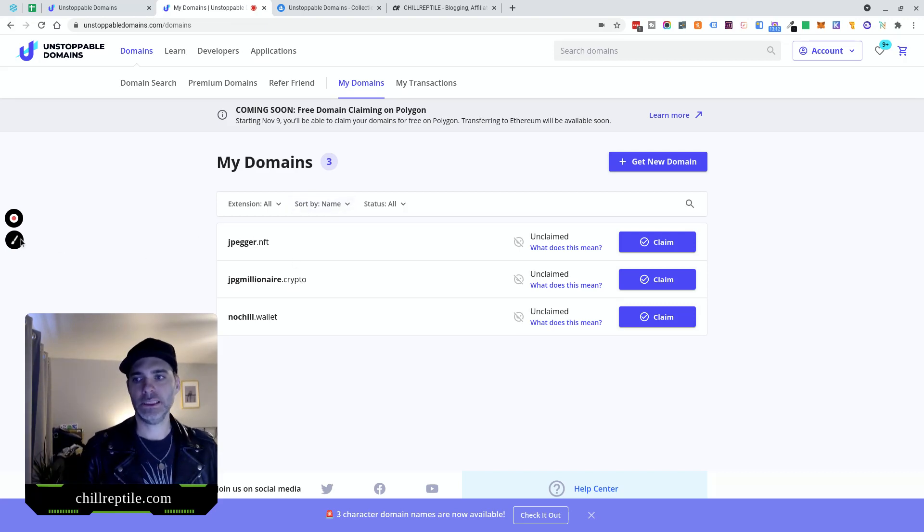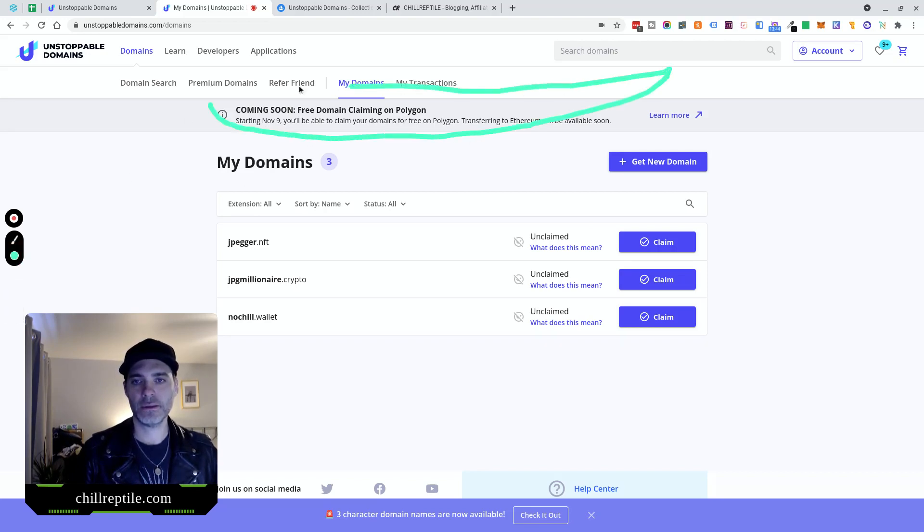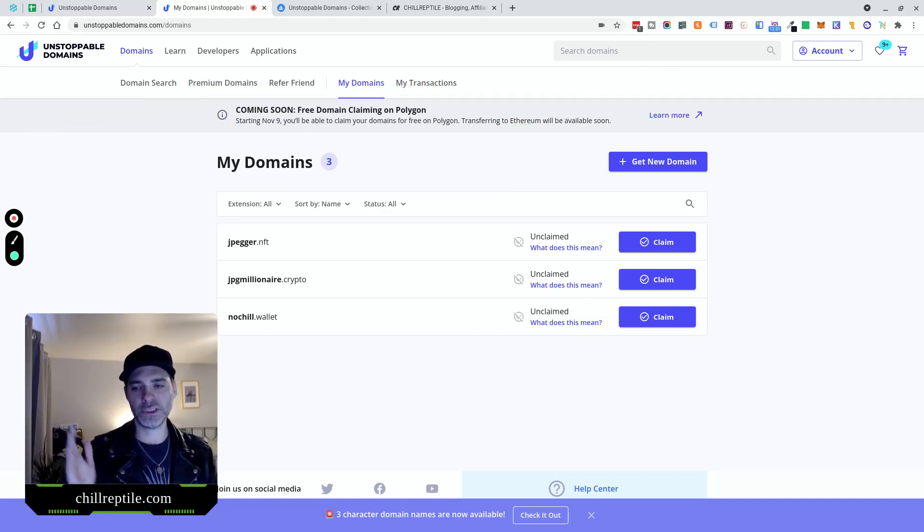I've paused and I'm back. I now have jpegmillionaire.crypto in my unclaimed section. What I can do now is claim this, which starts the process to pay the gas fee — there's no additional fee, you're just paying gas to connect it to your ETH wallet. But remember, starting November 9th, you'll be able to claim your domains for free on Polygon. The Polygon network is way, way cheaper than the Ethereum network. So I'd suggest: go buy it, then wait until Polygon is implemented and claim it. It'll be claimed on your Polygon wallet, not your ETH wallet, so you'd list it as an NFT that way.